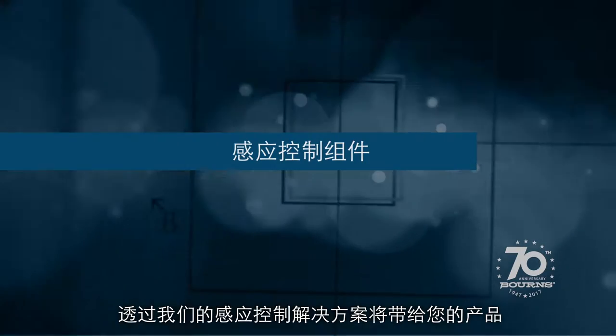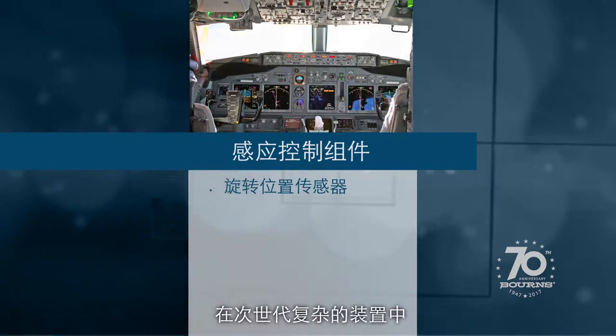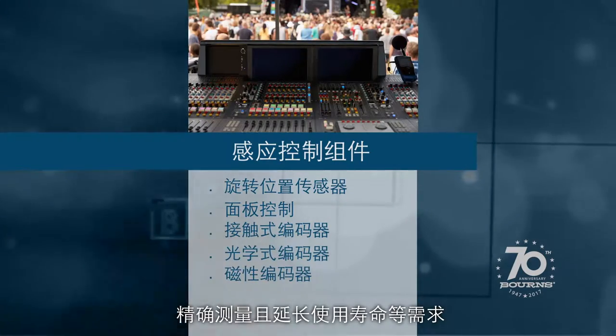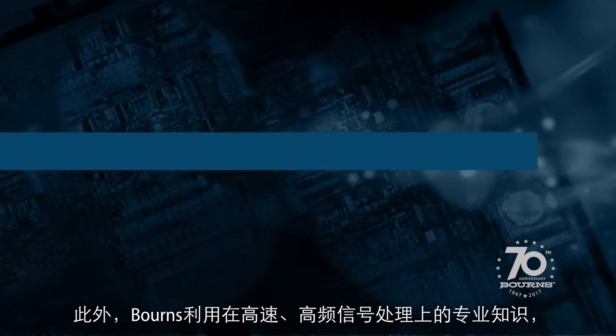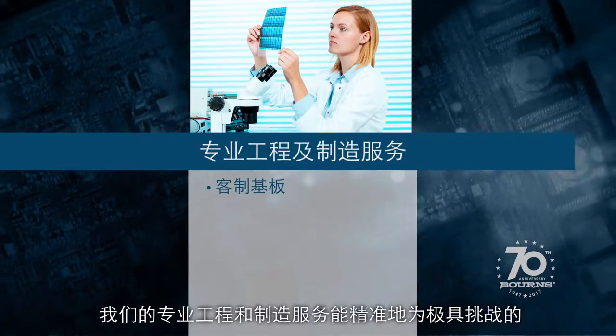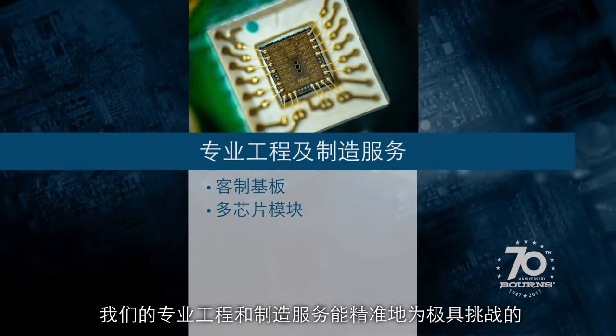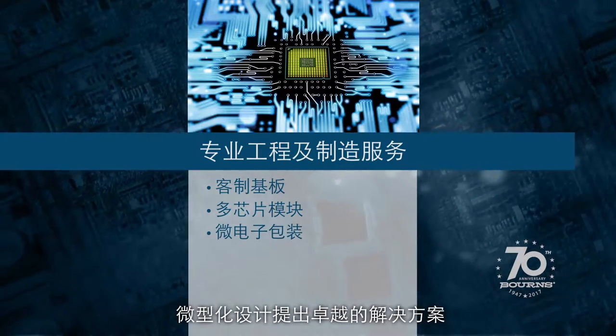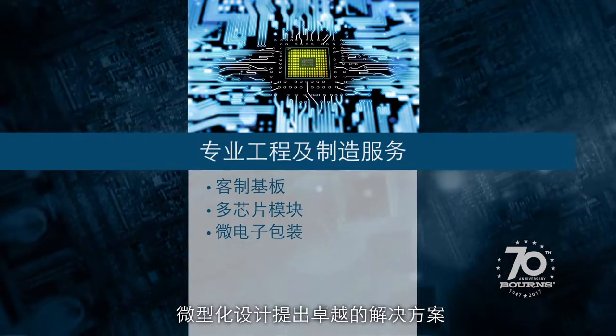And with our motion control solutions, your products are able to meet the long life and precise measurement requirements of complex next-generation applications. In addition, utilizing Bornz's extensive knowledge and expertise in high-speed, high-frequency signal processing, our specialty engineering and manufacturing services deliver superior solutions to challenging miniaturization designs.